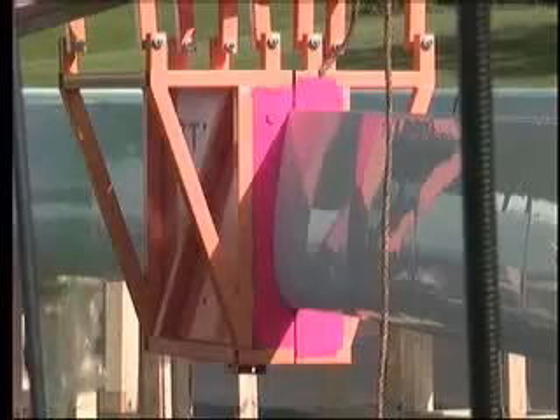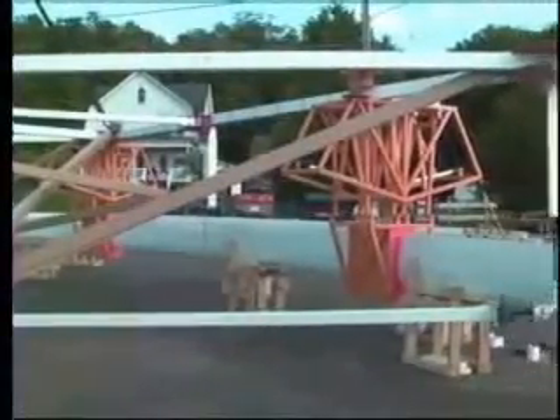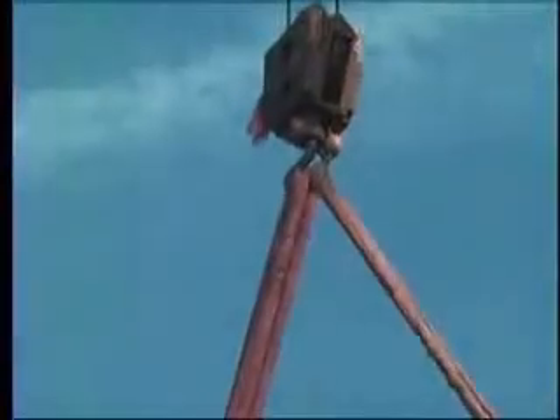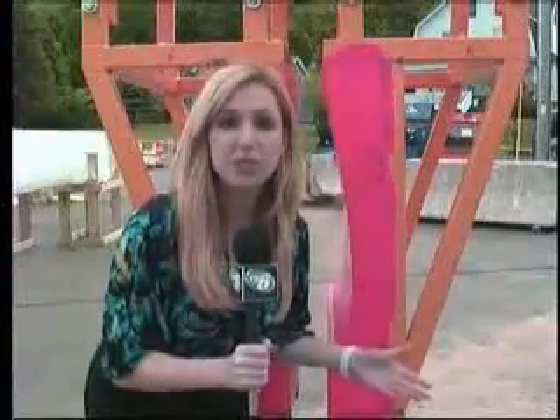Now the blades have a stronger core structure and their installation process has been modified. We have a large steel space frame which we've constructed. The space frame has four clamps which can hold the blade rigidly and precisely in four locations with soft foam surfaces. The frame itself will be tilted up and lifted over to the tower, and we have a unique way of positioning it exactly right. This lifting frame is a state-of-the-art method of hoisting large structures into place safely, securely, and precisely.